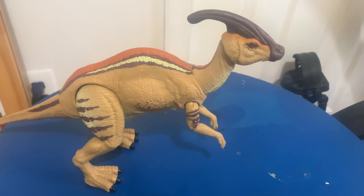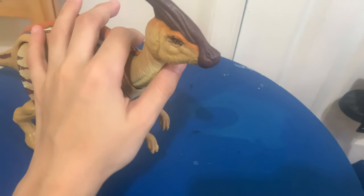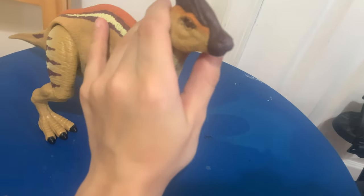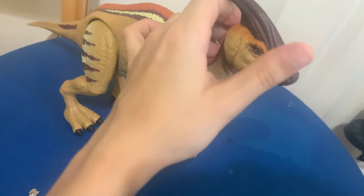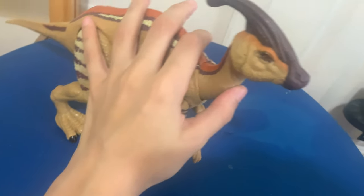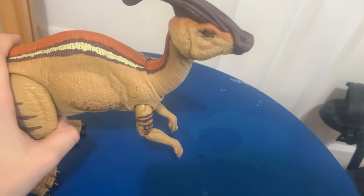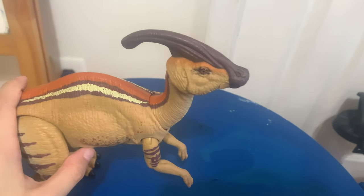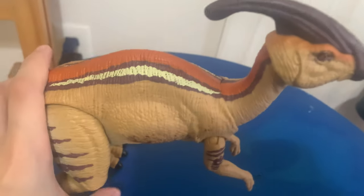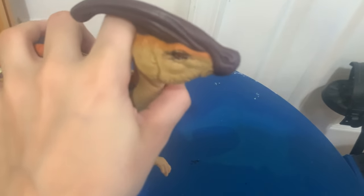I got the new Parasaurolophus office toy from Amazon. It is a very cool toy and I loved it. It's from the lost world — it did appear in Jurassic Park, but it's too blurry to see. What did the Parasaurolophus look like in Jurassic Park?